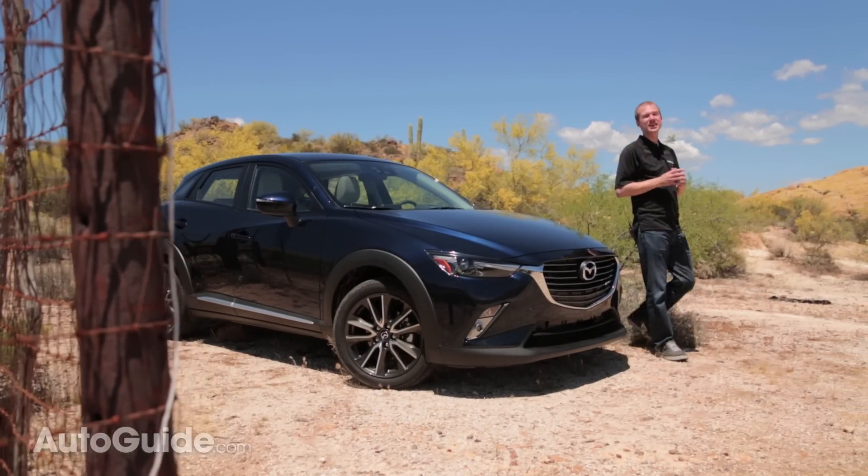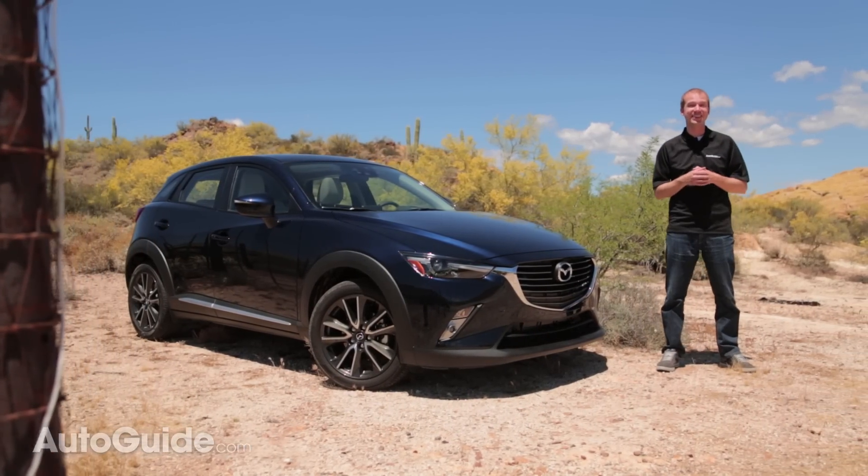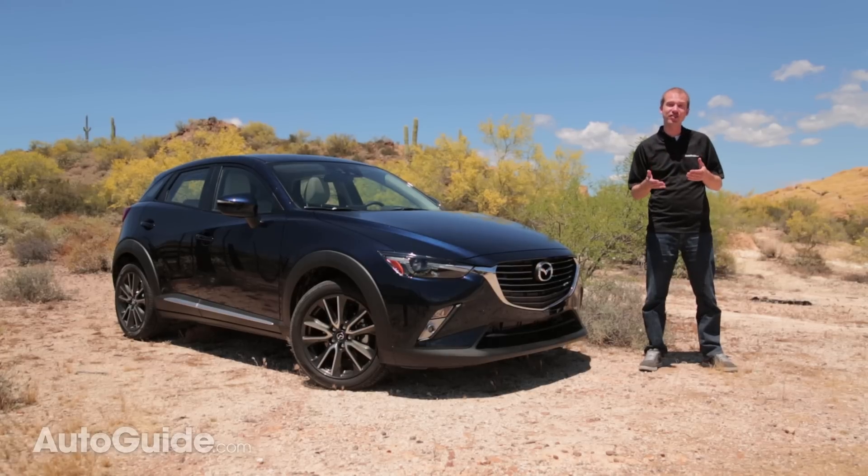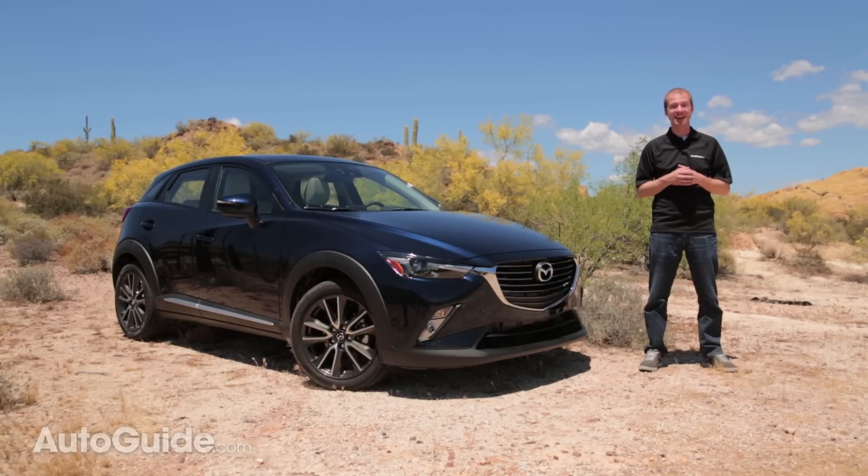Mazda is on a real roll right now. We love the Mazda 3, 6, and CX-5. So what about the new CX-3? Will it continue the recent trend, or does Mazda's success end here?